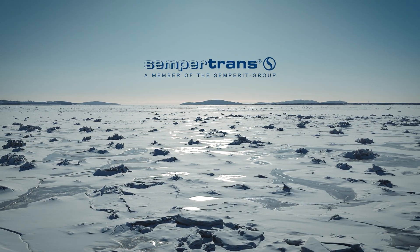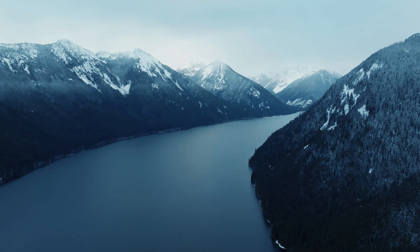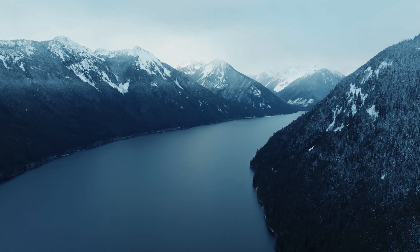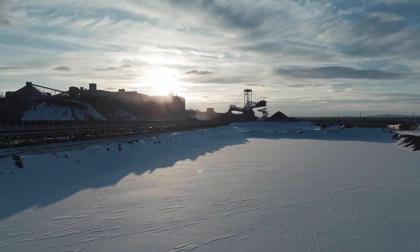Canada. Dynamic. Rugged. Resilient. From jagged peaks and vast boreal forests to sweeping prairies and weathered coasts, Canada's landscape is characterized by extremes.